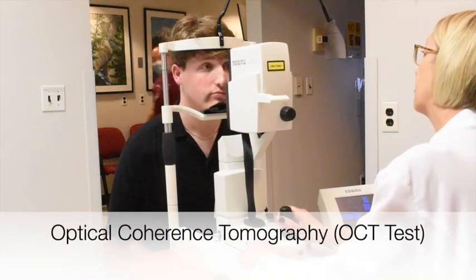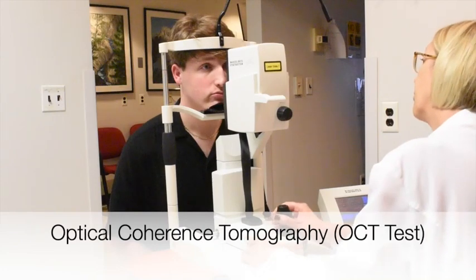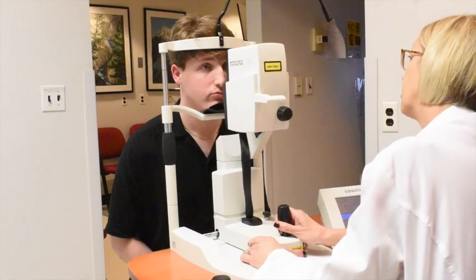You will also have optical coherence tomography, or OCT tests, which is a non-invasive imaging test that uses light waves to take cross-sectional pictures of your retina.